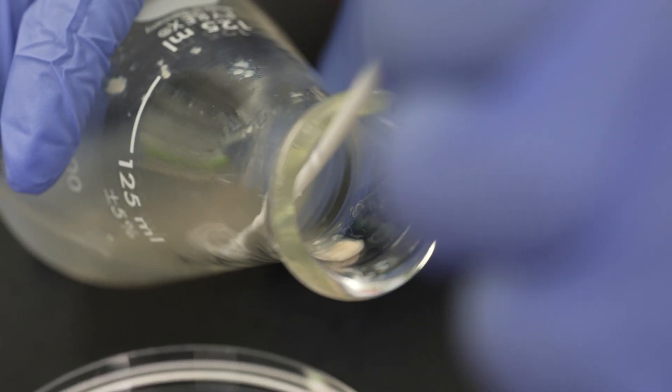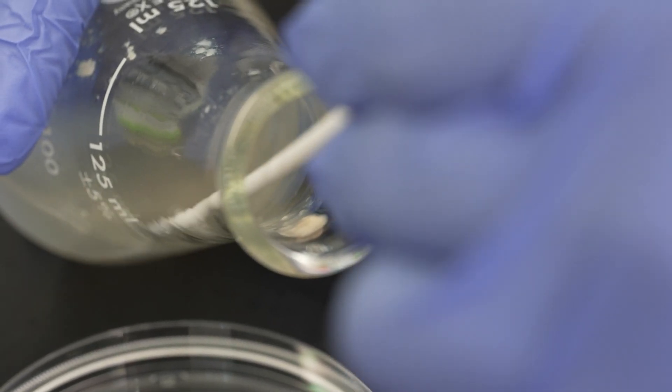These are engineered bacterial cells — little microbes that we designed so that they stick together. We find in nature there's all kinds of amazing natural materials.